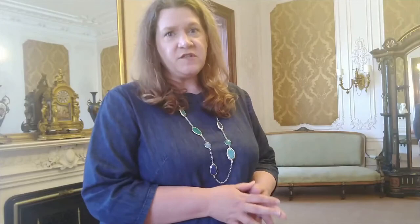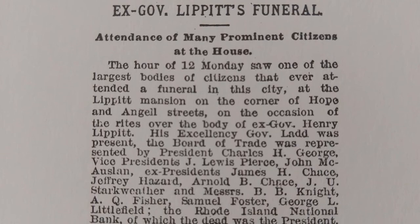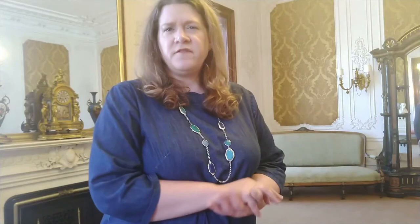But in addition to entertainments, this was also a family gathering space. We know from newspaper accounts that this is the space where Henry Lippett was laid out. From the newspaper accounts, mourners came to pay their respects to the former governor and the line extended out from the house and around the corner. So this is also a public, in some ways ceremonial space that was used in this domestic sphere.